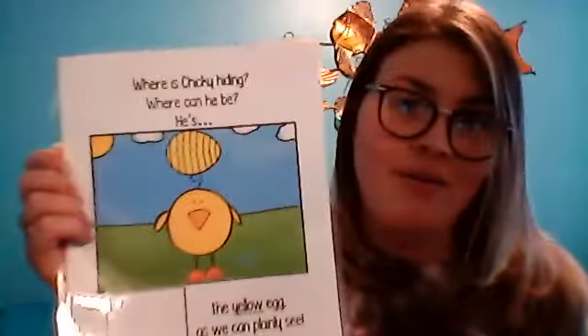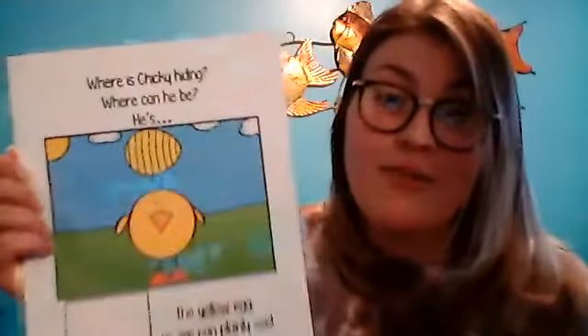Where is Chicky hiding? Where can he be? He's under. What color? Yellow. He is under the yellow Easter egg. Under. Good job — he's under the yellow Easter egg.